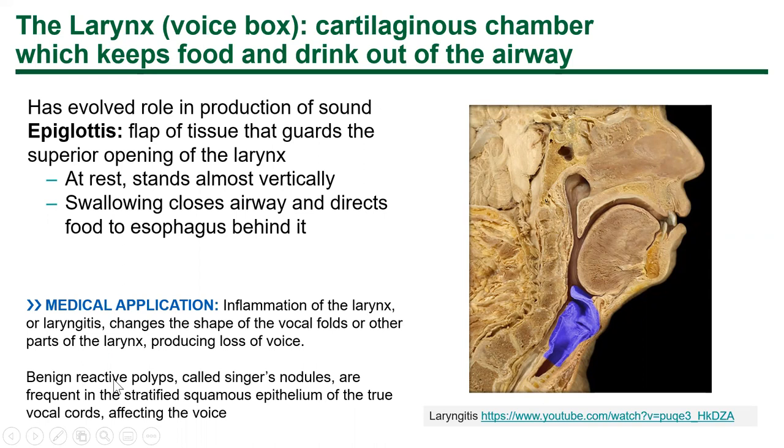You can also get polyps called singer's nodules. Famously, Meatloaf the singer lost his voice for a while due to vocal nodules. Someone in the chat mentioned their parent lost their voice for a year after singing a high note. It's possible to damage your larynx by overdoing it. Reactive polyps sometimes require surgery by an ear, nose, and throat doctor, after which you may be placed on complete vocal rest — not allowed to talk or cough — for a long time.